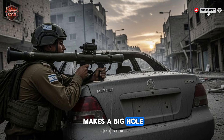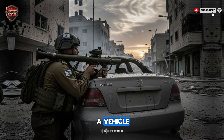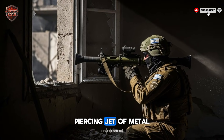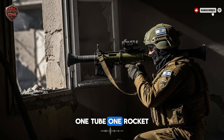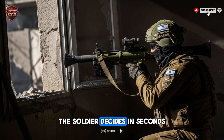It makes a big hole for soldiers to go through quickly. Mode 2 is for armor. You point at a vehicle, shoot, and the explosion focuses into a sharp, piercing jet of metal that cuts through the armor to stop the vehicle. One tube, one rocket, two completely different results. The soldier decides in seconds.